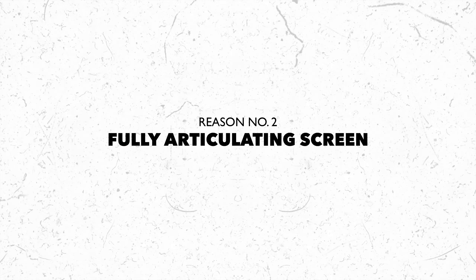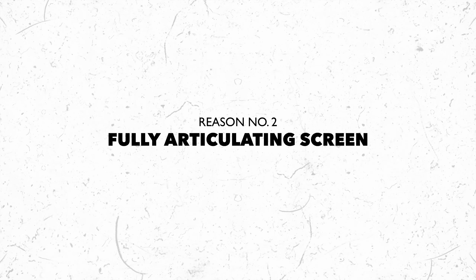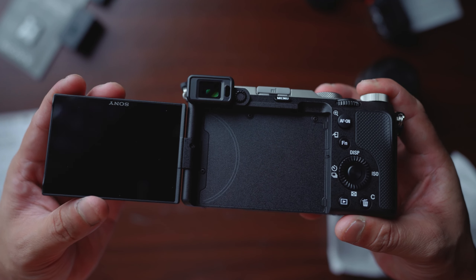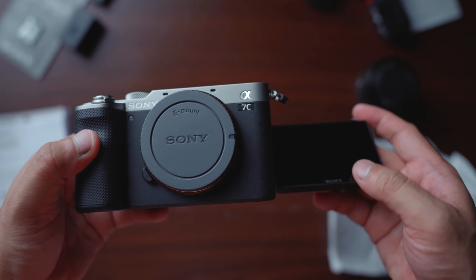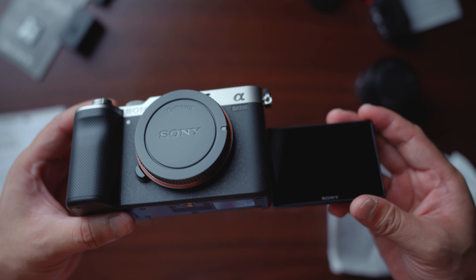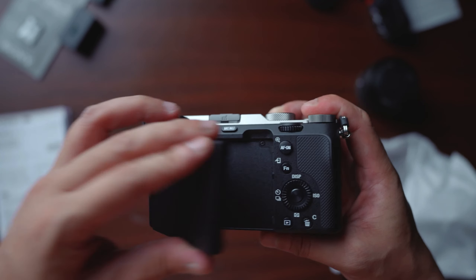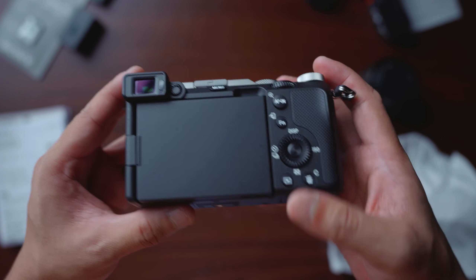Reason number two: the Sony A7C has a fully articulating screen. I used to love the flip-up screen of the Sony A6400, but I was wrong. Just a couple of days in, I realized how the fully articulating screen is such a big deal for many people. I quickly saw the convenience and versatility it brings to content creators, whether for photo or video. I now prefer the fully articulating screen over the flip-up screen — it's more comfortable and usable in most situations.